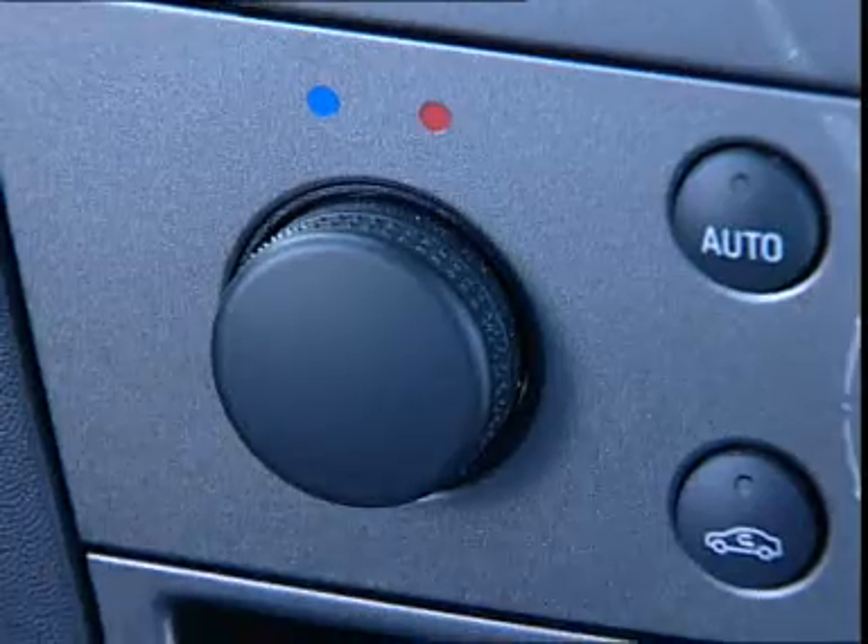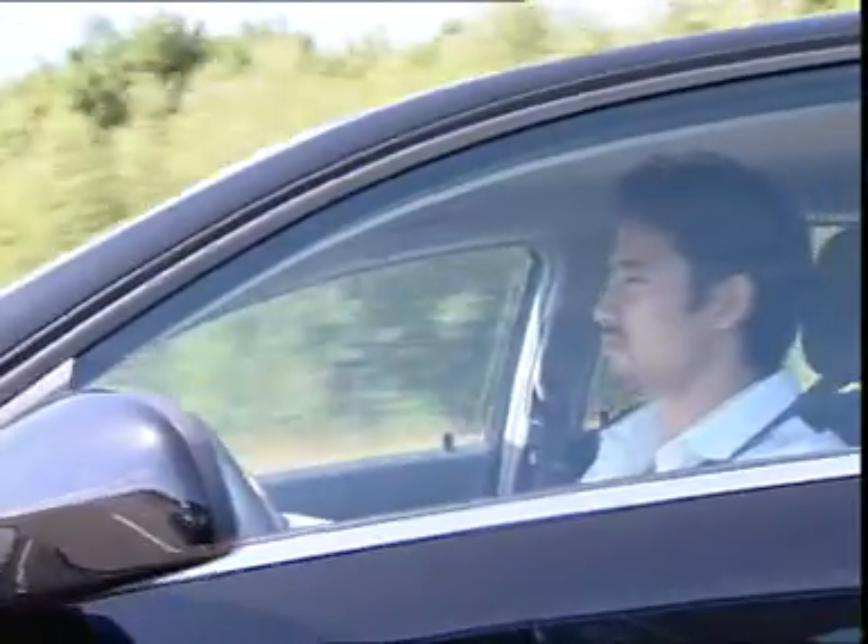On the other hand, IR rays are the main reason for high heat build-up. With normal glass, heat inside a vehicle can be unbearable whilst parking or even when driving.